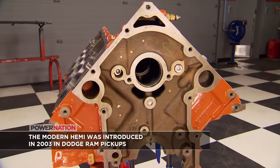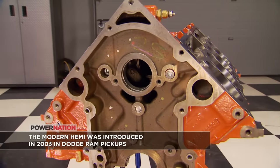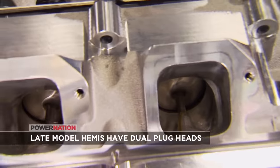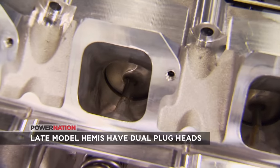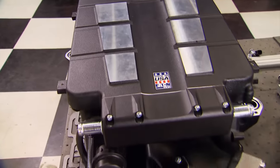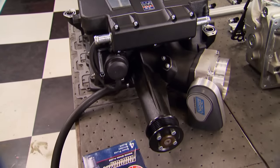The oiling system is adequate for the RPM we're going to turn, and these heads do move quite a bit of air. It's all about building cylinder pressure, and we're going to make it a lot easier using that LeRoi blower. We're going to set up a motor that turns 6,500 RPM with tons of mid-range and tries to hold that power up there easily.